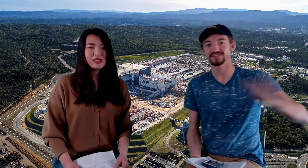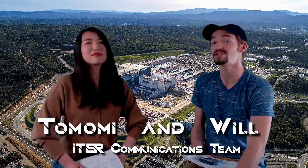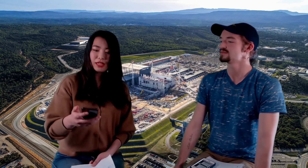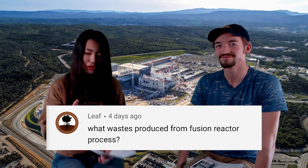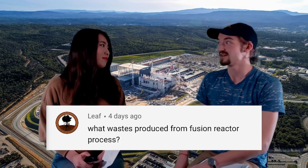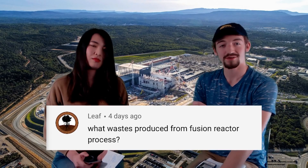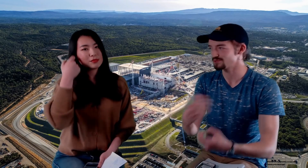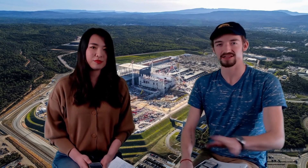Welcome back to ITER NOW. This is the end of the video — thank you for making it this far. You asked some very tough questions this week, so we're happy to get into them. Leif, thank you for the question: what waste is produced from the fusion reactor process? Well, the fusion reaction itself only produces a small amount of inert helium and a really hot neutron, which we use to create energy as byproducts. So that's very negligible.